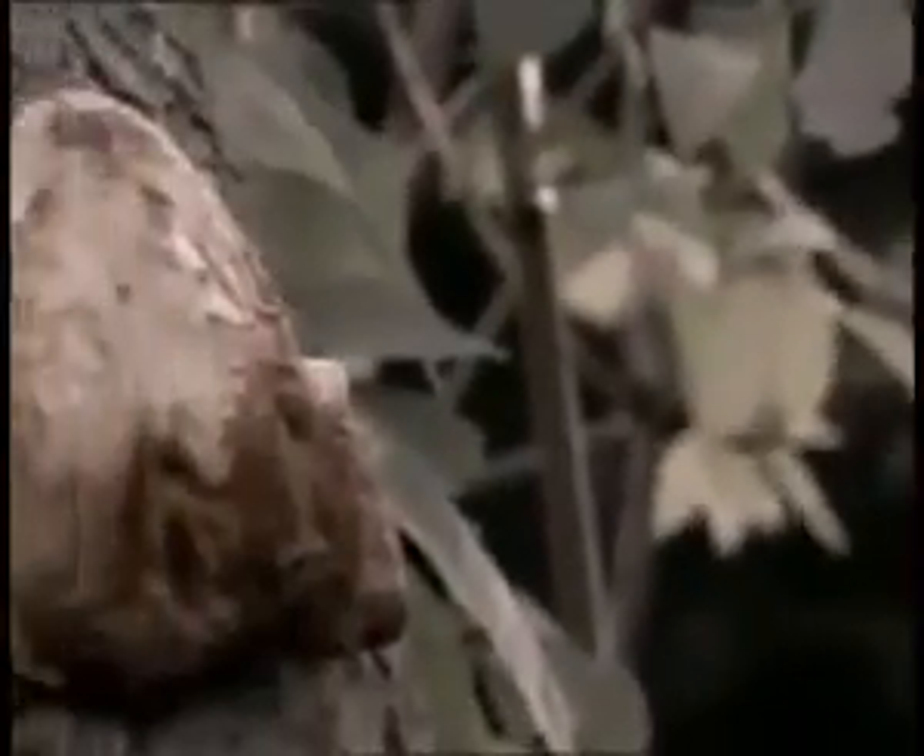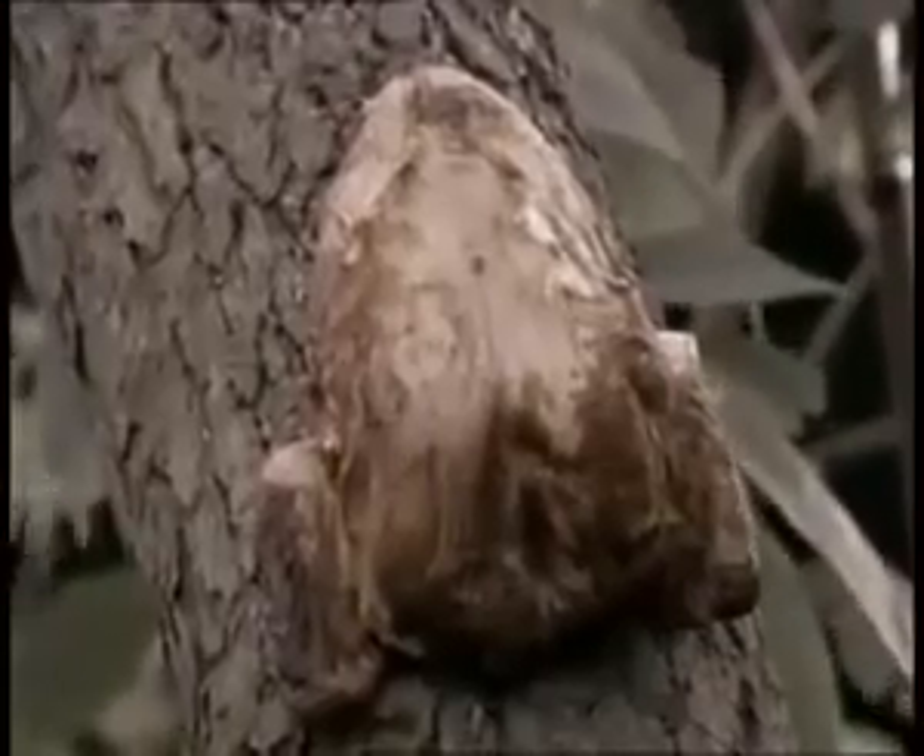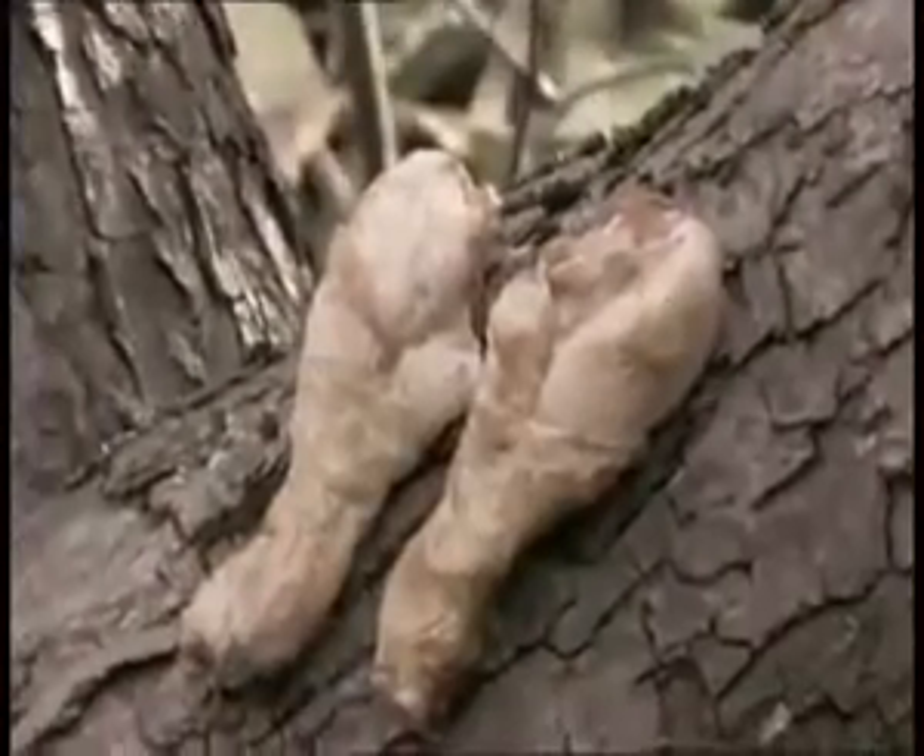Up in the tree, we can spot a chicken. Look at its legs. Birds.